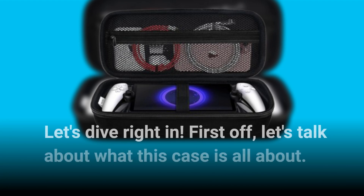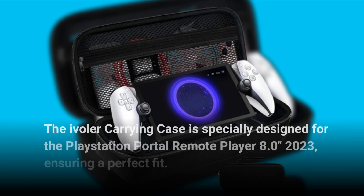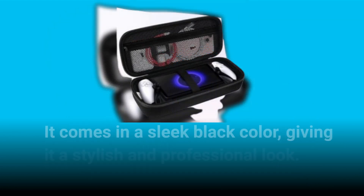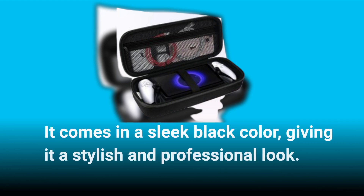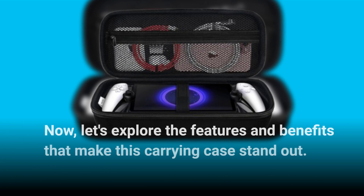First off, let's talk about what this case is all about. The Evola Carrying Case is specially designed for the PlayStation Portal Remote Player 8.0 Inches 2023, ensuring a perfect fit. It comes in a sleek black color, giving it a stylish and professional look. Now let's explore the features and benefits that make this carrying case stand out.